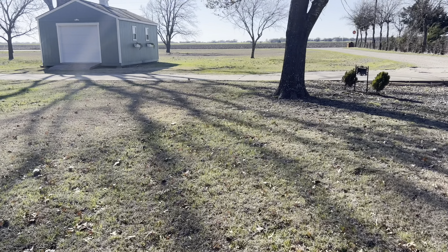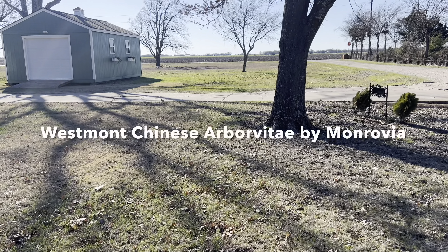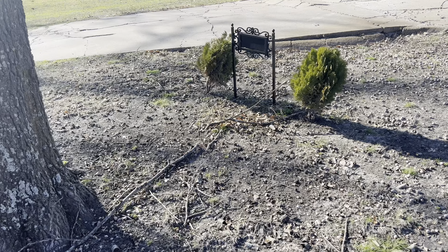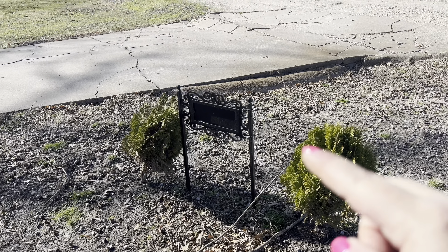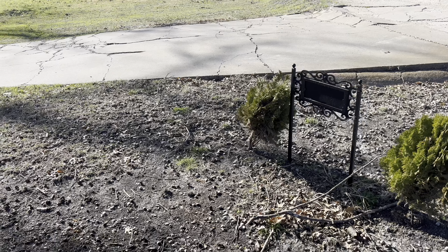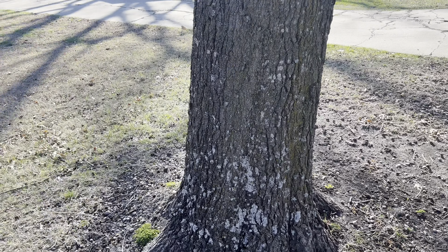Coming over here by the address sign — these are so cute, I always forget their name so I'll pop it up on screen. They only get about 3x3 so they're perfect up here. They're greening up nicely; they did get a little brown over the winter months but that's fine. And you can see our driveway — that's what we're getting quotes on, finally, to get that fixed. Hopefully sooner rather than later.